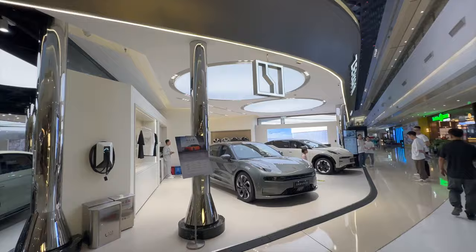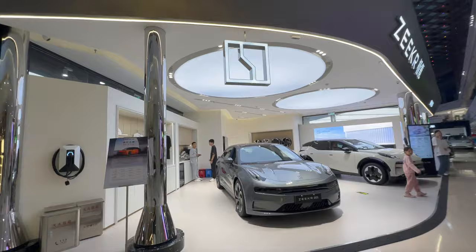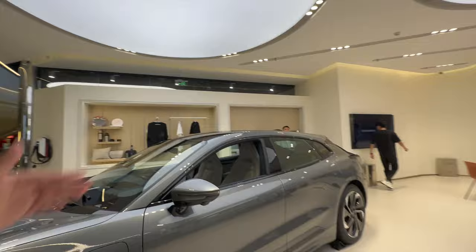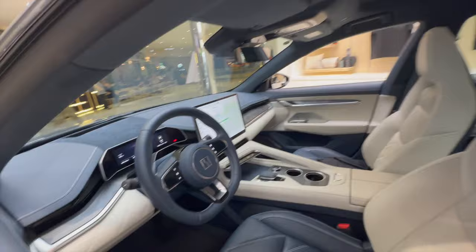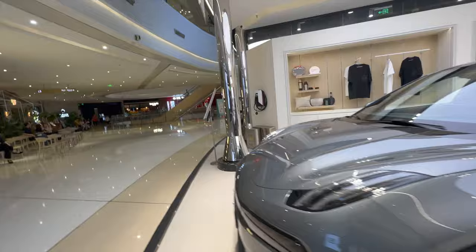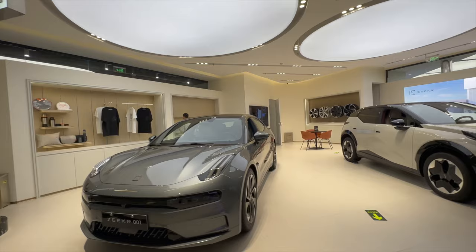Over here we've got Zeekr — Zeekr 001. This car sells quite well here in China. Fantastic looking car — it's a wagon, looks really nice. The interior is pretty nice too, very elegant with soft seats. They just came out with the FR version which has quad motors and can do zero to 100 in about 2.1 seconds — pretty insane.